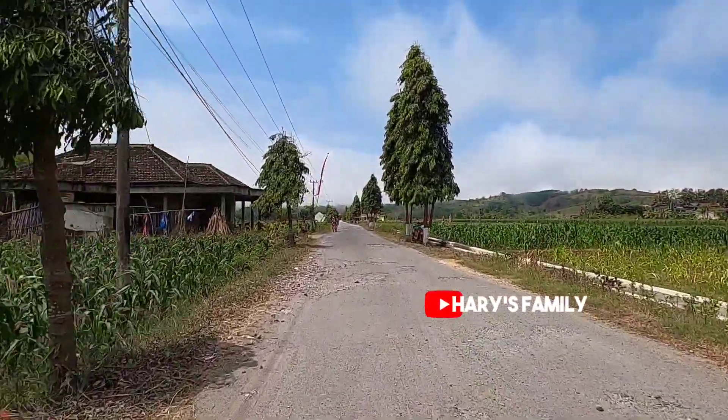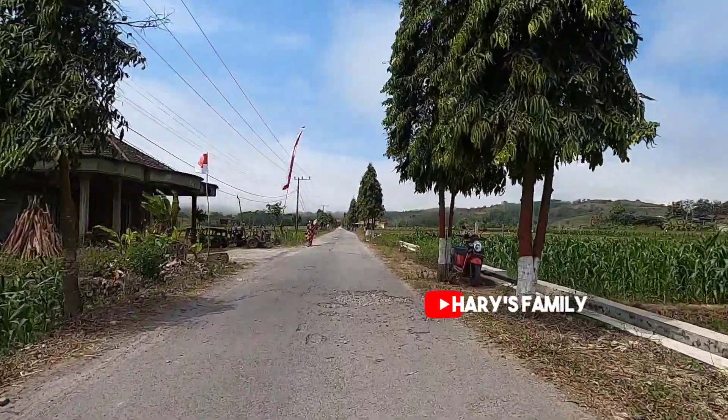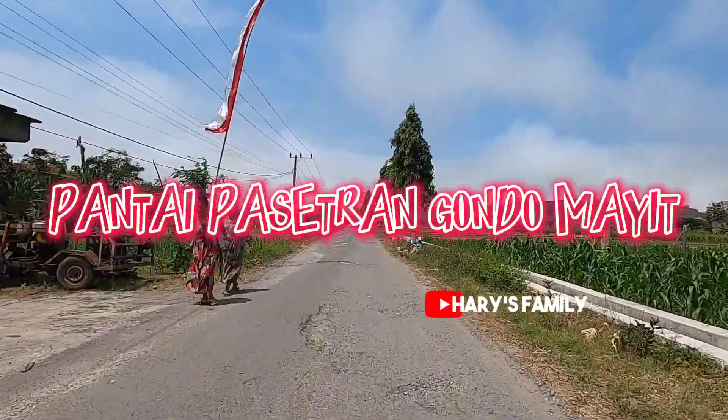Welcome back to Haris Family Channel. This time we are going to the beach on the side of Tambak Rejo, called Pantai Pasetran Gondomait.